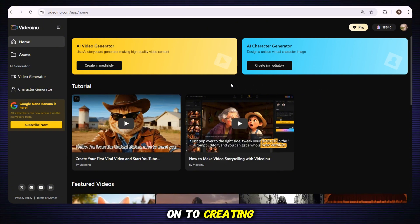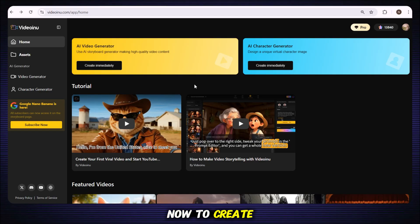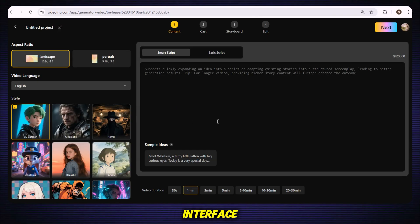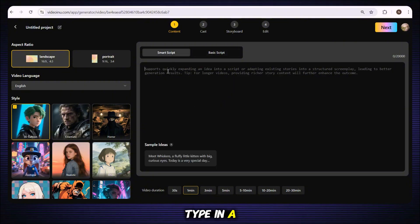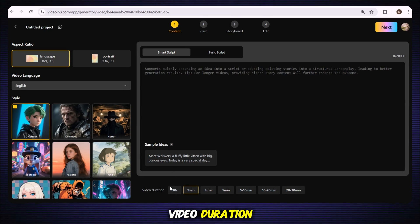Once your characters are ready, you can move on to creating your first AI video. Click on the AI Video Generator option — this will open up the main interface. The first thing you'll notice is the script section. If you already have your own script, simply paste it into the basic script box. If you don't have a script ready, just switch to the Smart Script option, type in a short idea, and the tool will generate a full script for you. You can also pick from sample ideas provided. Next, set your video duration — this tool can create videos up to 30 minutes long, and yes, I personally tested it.